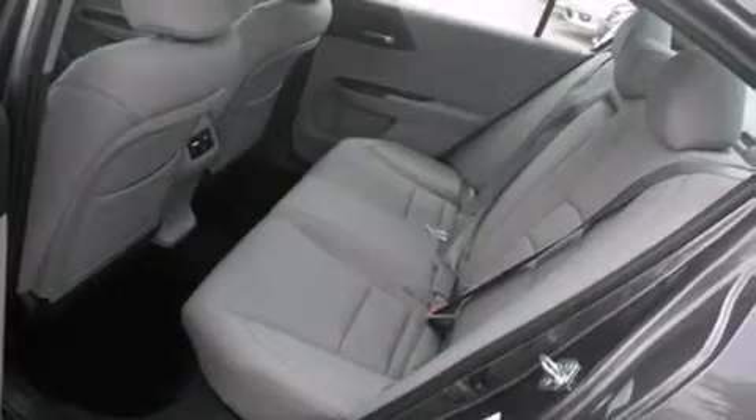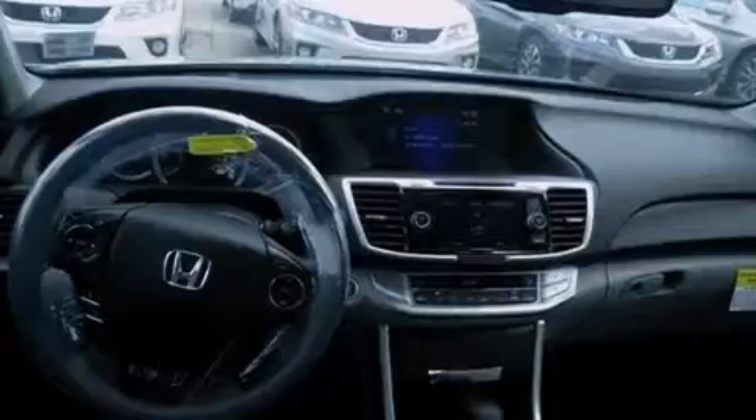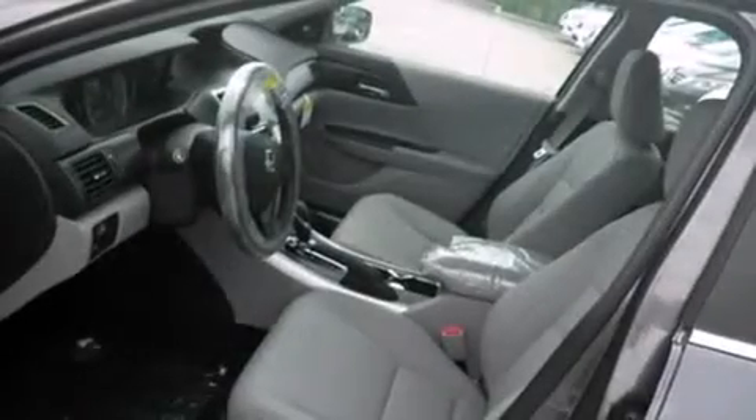Also included are front and rear floor mats, 12-volt power outlets, an auto-dimming rearview mirror, external temperature display, keyless entry, and a sunroof that enables you to fill the cabin with fresh air at the push of a button.